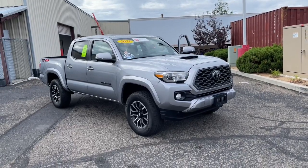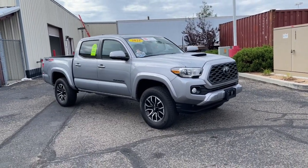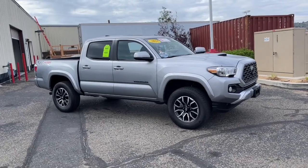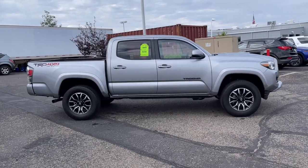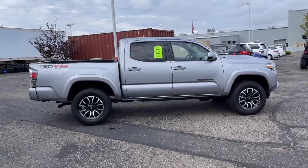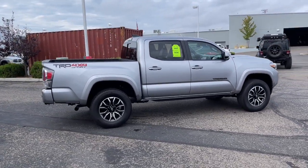Go home happy with the 2021 Toyota Tacoma. With less than 10,000 miles on the odometer, this vehicle stands out from the rest. You'll be comfortable, connected, and focused on the road or trail ahead in this capable Tacoma.